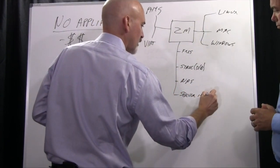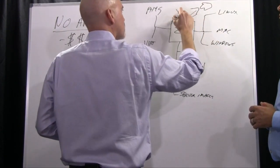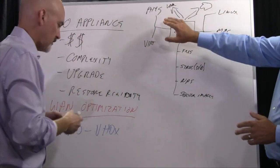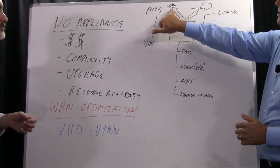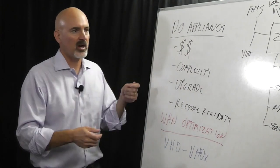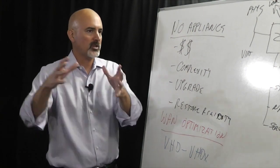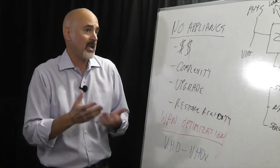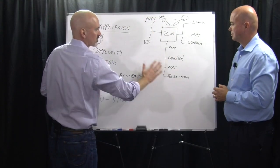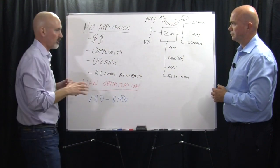It backs up both to the cloud and locally — you can store backups on any place you have excess disk. That's not necessarily an appliance; it could be a USB drive plugged in, a centralized NAS share with extra space, or even tape if you want. So it's really a full solution for a mid-market customer regardless of what vertical they're in.